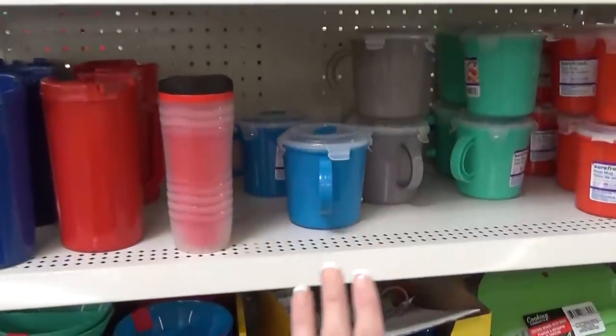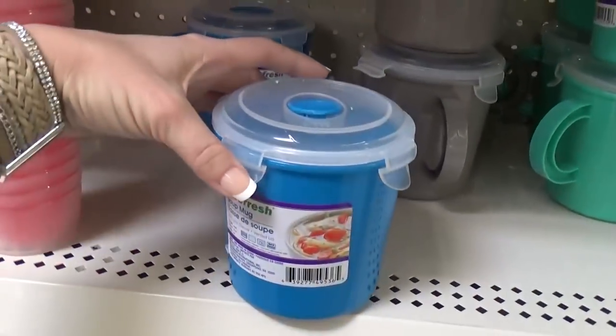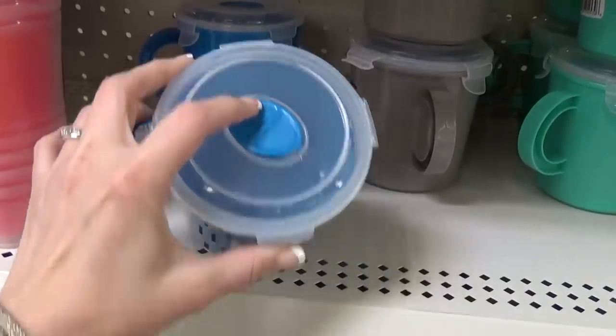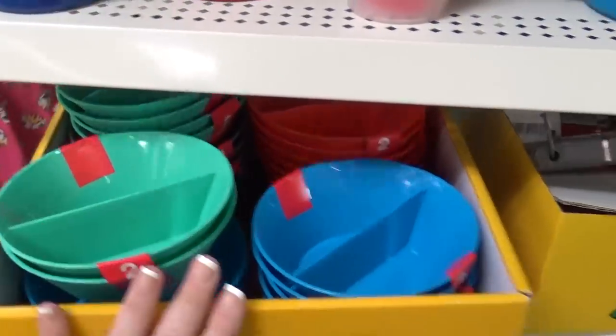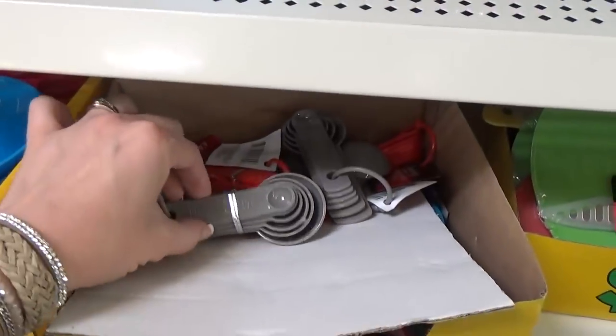In the same area, they also have these little soup mugs — these are really cute. You can heat your little soup up in them. They also have lots of little dishes for snacks and measuring spoons.